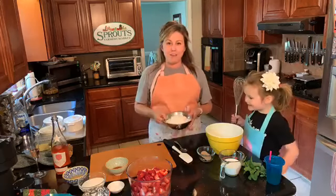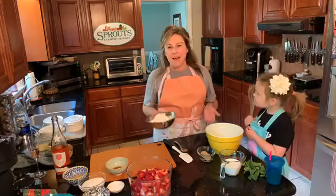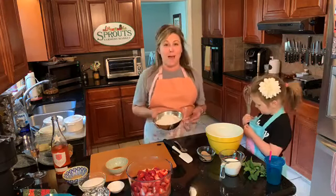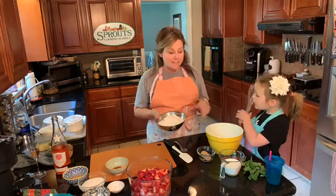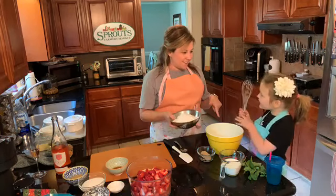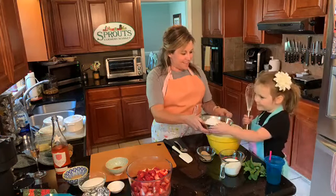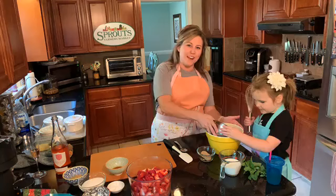Let's start with two and a half cups of a baking mix — this is super easy. You have Bisquick or some kind of baking mix; this is two and a half cups. We're going to start with this and Nora is going to help me by mixing it all together. Can you keep it in the bowl? We washed our hands.